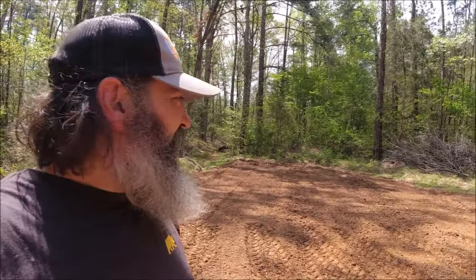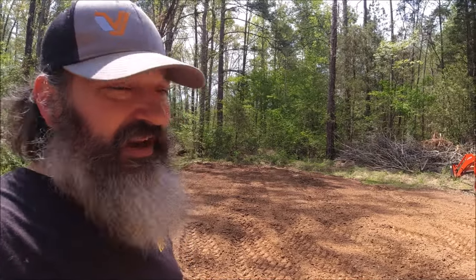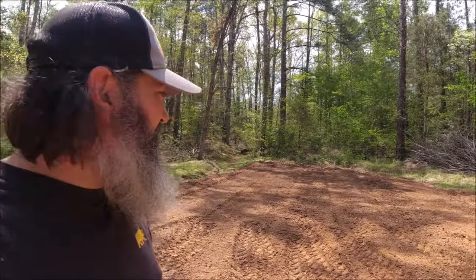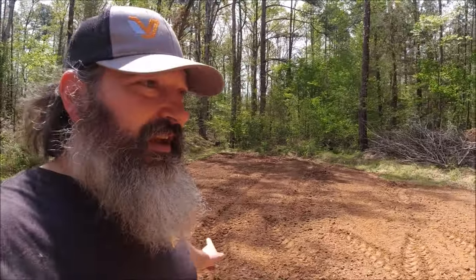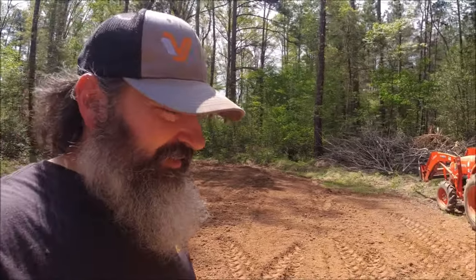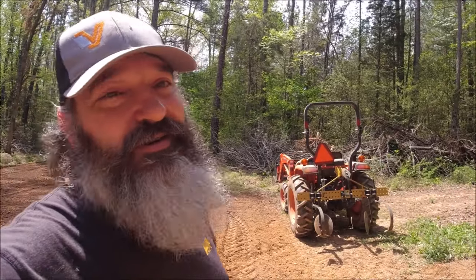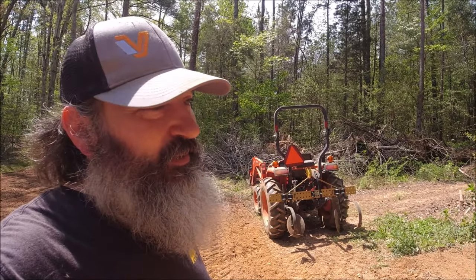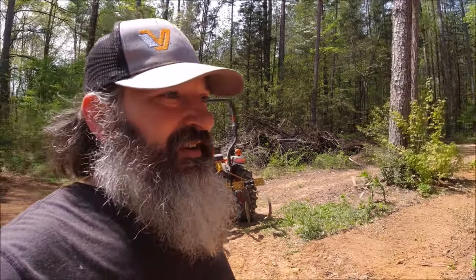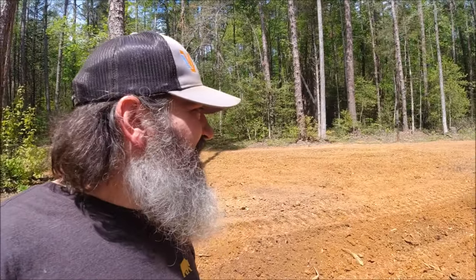Sweet corn is one of those things I'm hit or miss on — either making ears or a storm takes it down no matter how much I hill it. But these beds look good, and I'll get it planted in a couple of weeks. Even though it's 85 degrees today, the 40s are coming, and sweet corn doesn't like 40s. It needs to be consistently a little bit warmer to germinate. So let me get up here on some of this poor ground and get some rows bedded up.